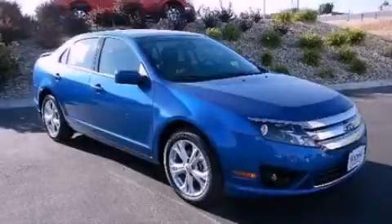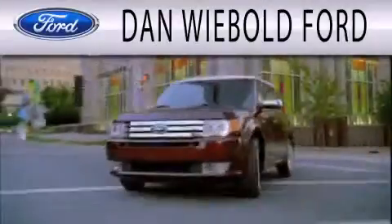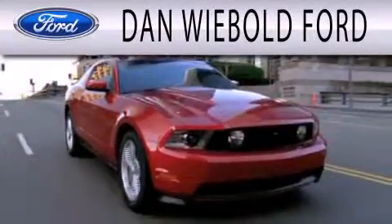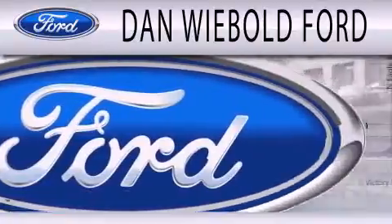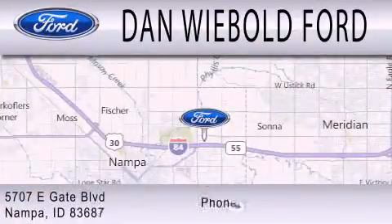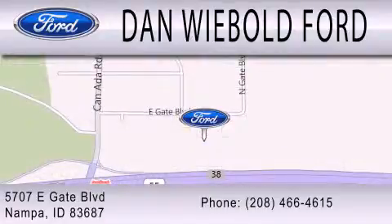Please call today to reserve this vehicle for a test drive. Danwi Bolt Board is dedicated to doing everything possible to ensure that the experience you have selecting your next vehicle is as pleasant as possible. We are located at 3706 Eastgate Boulevard in Napa. Thanks for listening.